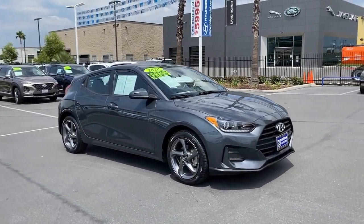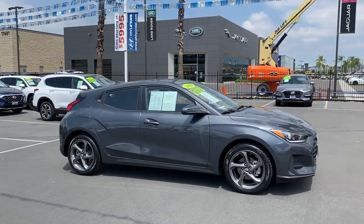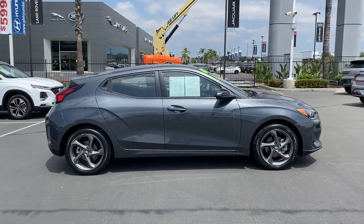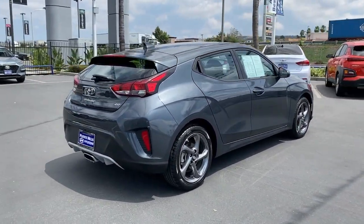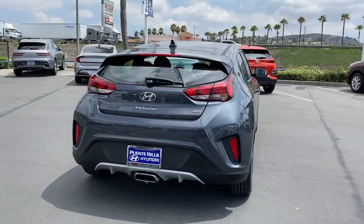Get into the 2020 Hyundai Veloster. This vehicle still has fewer than 30,000 miles on the clock, so it won't last long. Connect with the road in cutting-edge style in this heart-pounding Hyundai Veloster.